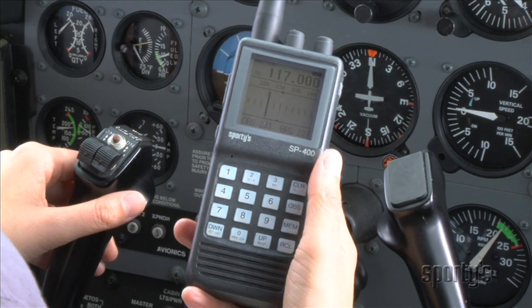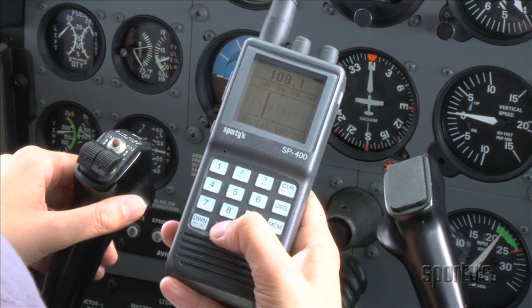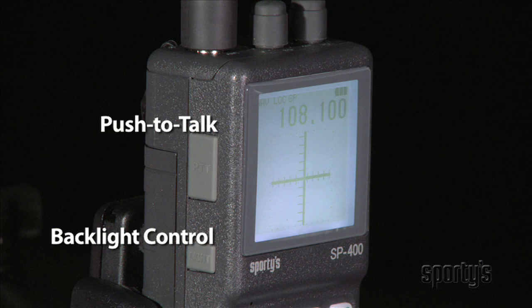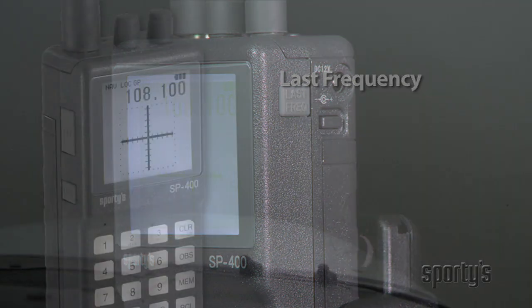Matching the screen is a large keypad. The generously sized keys are widely spaced, so it's easy to hit the right button even in turbulence. Each key is backlit for night operations. There are also distinctive side buttons for push-to-talk, manual backlight control, and last frequency flip-flop.